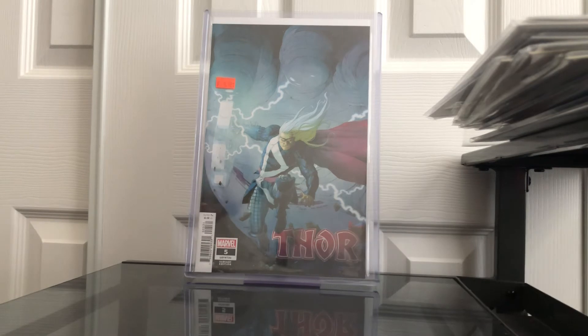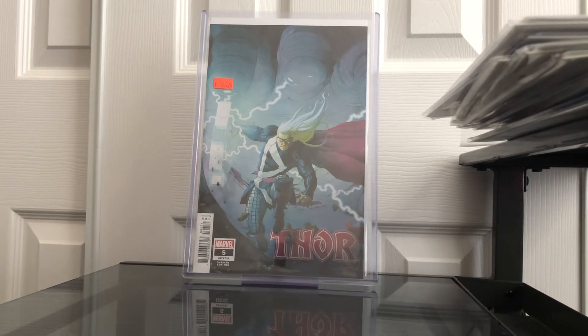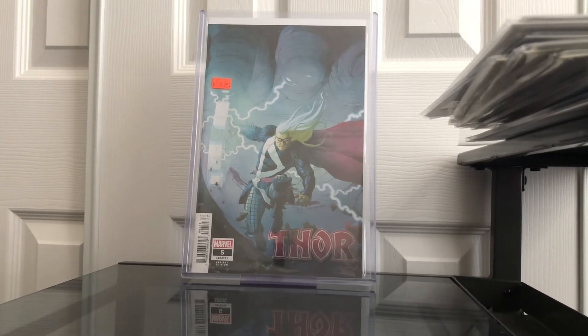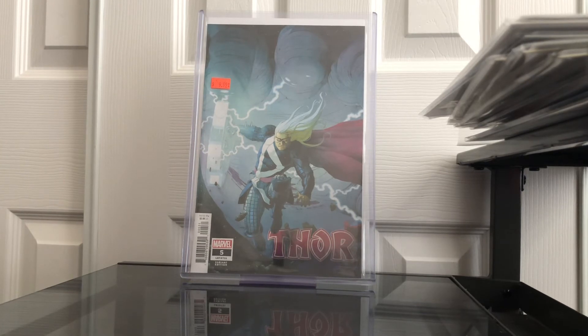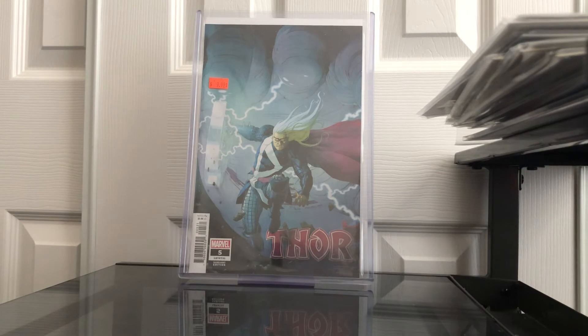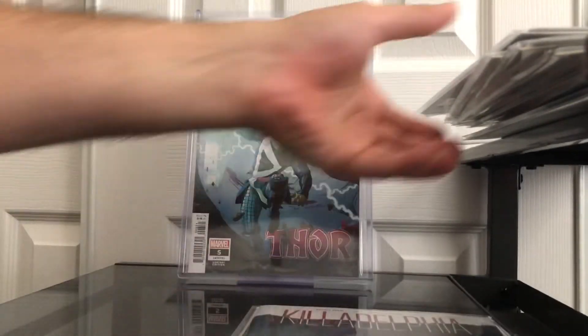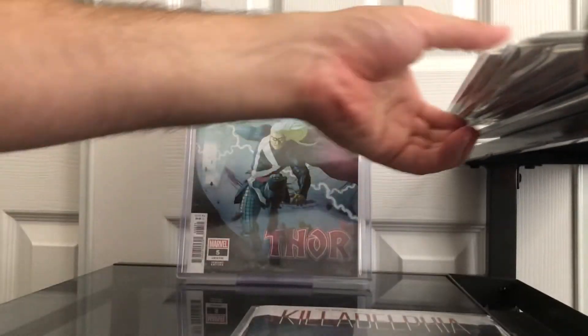I have one of these and I actually bought another one off eBay. This variant is blowing up — I definitely think it has a lot of room to grow still because it's a gorgeous cover and it's the first Black Winter. People are really into this. I'm very happy to have this one for $9.99 — I literally could not believe it.